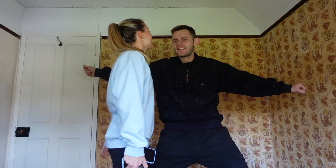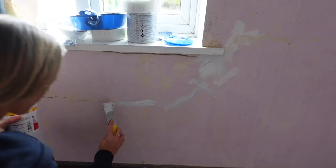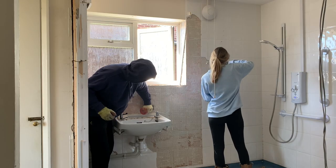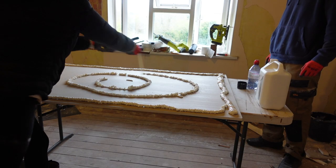Welcome back to another episode of renovating an auction property in just six months. We're already seven weeks into our home conversion — that's 27% of our time limit gone, as well as 20% of our budget already having slipped away. Boy, have we got a lot of work to do.